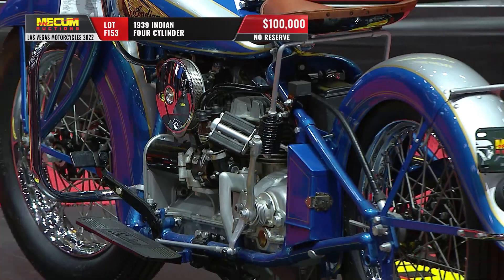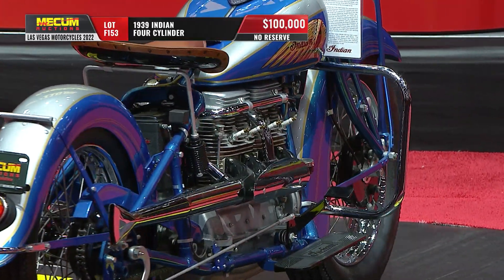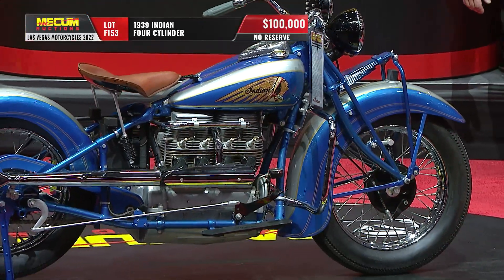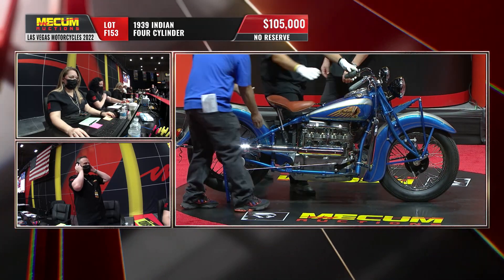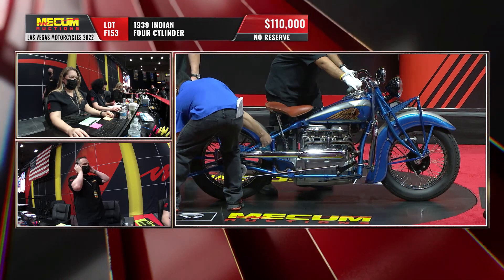We are already at a hundred thousand dollars on this 1939 Indian Four. Both of these bikes are part of the Bob and Dolva Mitchell collection — one of more than 20 collections overall here in Vegas at this event. Paul, we're going to jump up 10 years now. We're going to stay within the Indian four-cylinder family and jump up 10 years.